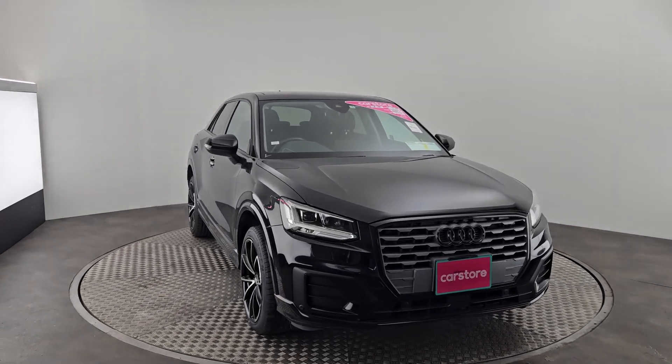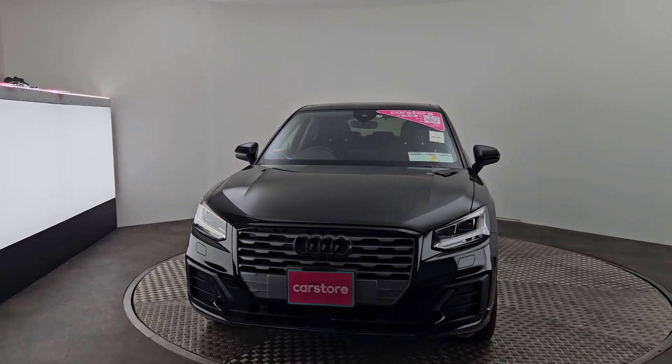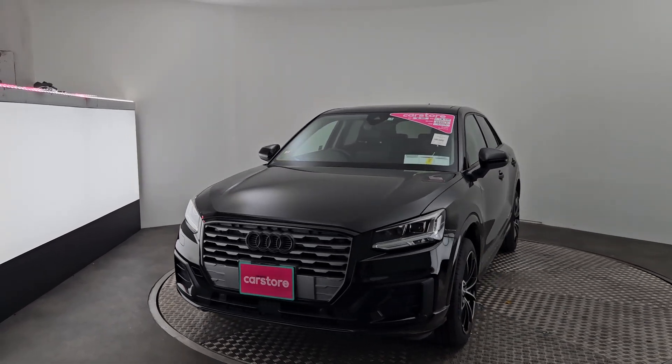Hey guys, Marco here from Kiri's Car Store, Little Island in Cork. Today we've got an immaculate 2019 Q2 loaded with extras.